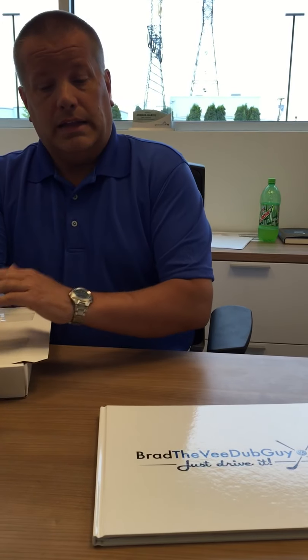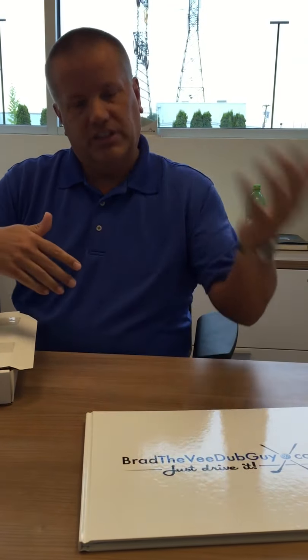Last year I hired a marketing gal to take care of all my social media and create my social media presence. Not only is she an expert in social media, but she's also a graphic designer. She came to visit me several months ago, and I had an actual three-ring binder with tons and tons of 8x10 photos of me and my clients.